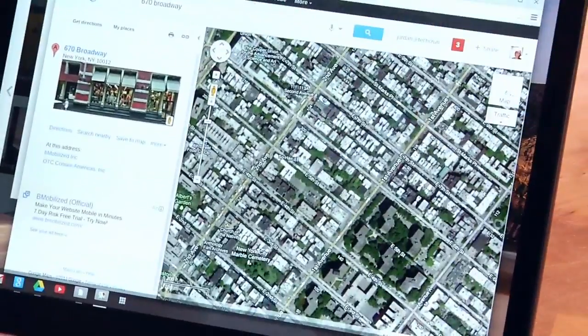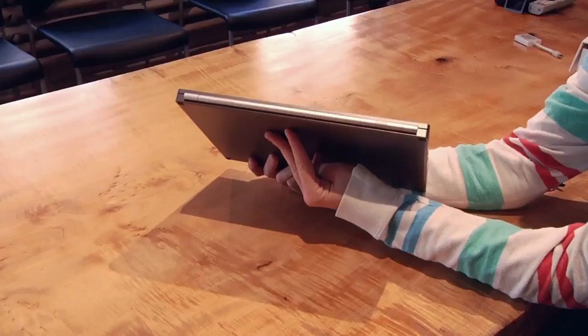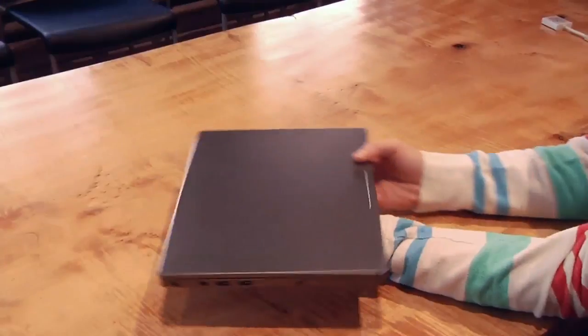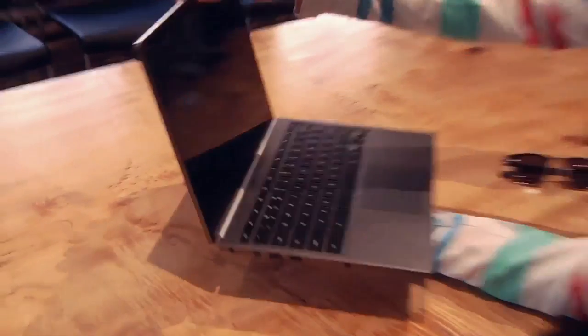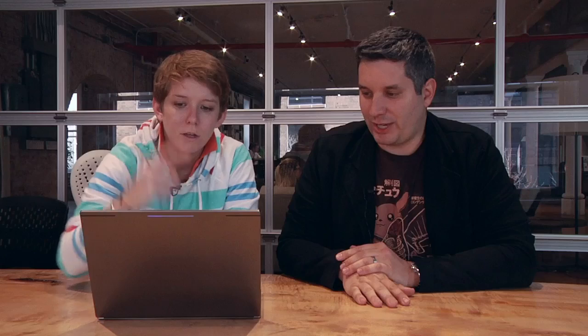It's a retina-style display, touchscreen. The specs are actually good — solid build quality, 12.85-inch display, 3:2 aspect ratio, a PPI of 239. There are like 4.1 billion pixels. You can do your Google Chat. Comes with an Intel Core i5 processor.